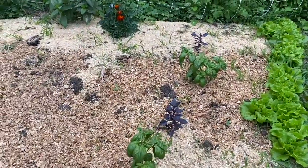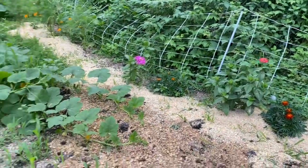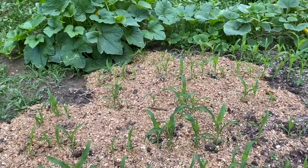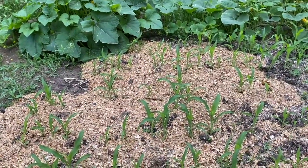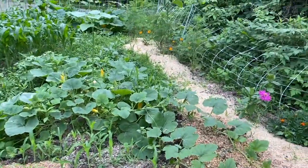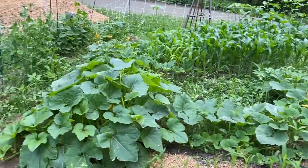Over here we have my basil — purple and green varieties — and some more flowers. Then here is my little corn patch; it doesn't look super great but let's hope. And then we have spaghetti squash with a sunflower, and that over there is acorn squash.